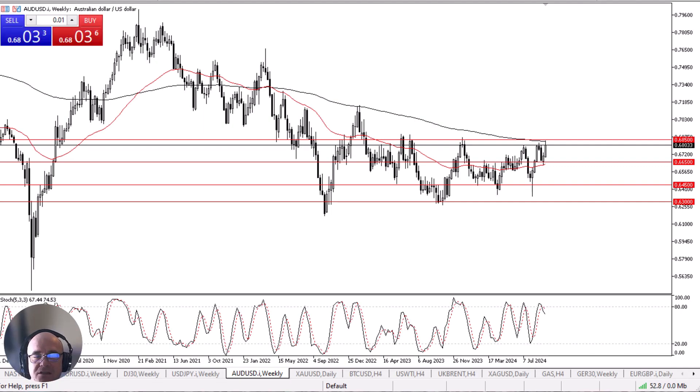On the other hand, if we get a daily close above perhaps 0.69, then I think the Australian dollar really starts to take off and maybe goes looking to the 0.6950 level and then the 0.7150 level.